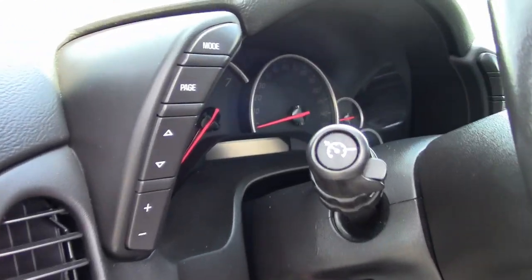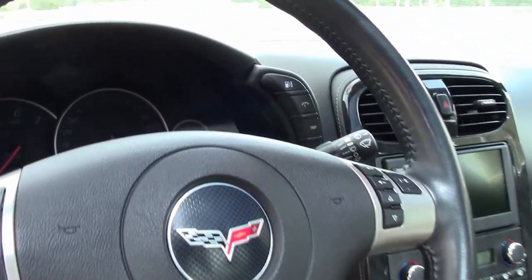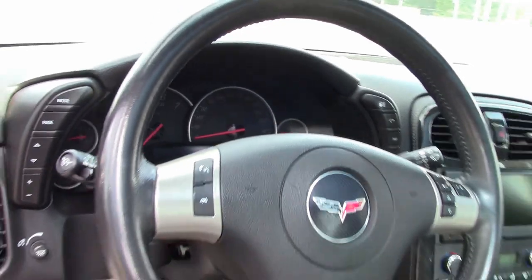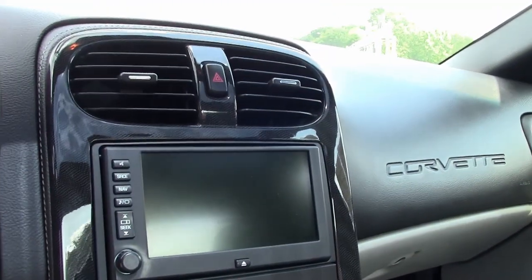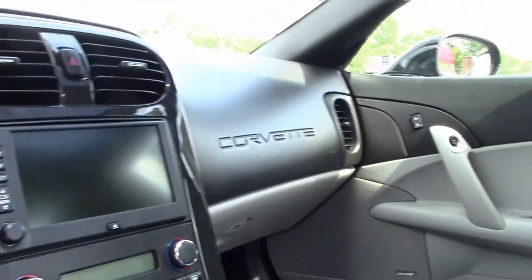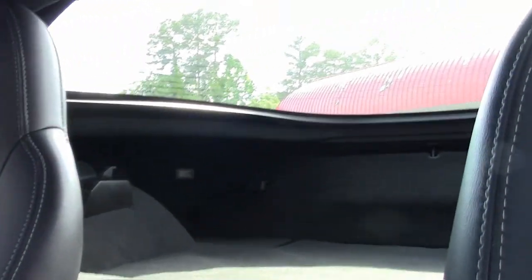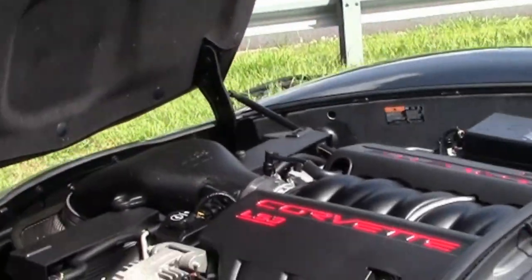This car has just a ton of options — everything is power. It comes with a clean Carfax and shows just 20,200 miles. Overall, the car is in great condition. The paint has a great shine, and those rare factory competition gray wheels are in place, making this car stand out. It's a true head-turner, and it could be yours tonight.